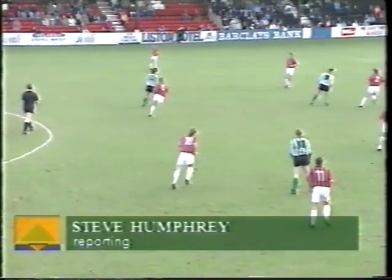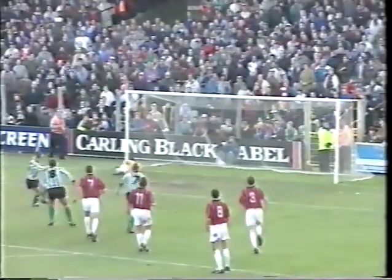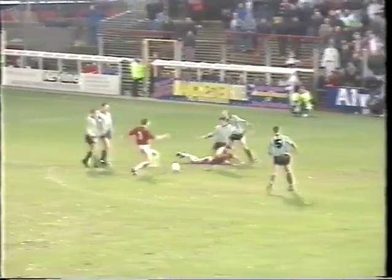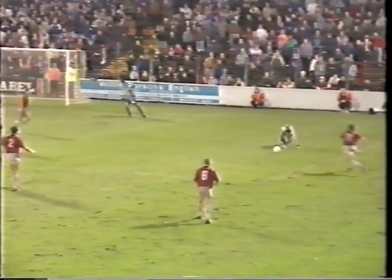Bournemouth's tie with Bromsgrove had giant-killing written on it when Mark Crisp won a penalty for the Midlands side after 16 minutes and Sean O'Meara scored from the spot. Bournemouth didn't equalise until the 62nd minute, when Kevin Vaughan forced the ball home in a scramble. The Cherries were ahead three minutes later, but only after a penalty that seemed generous when Wood was brought down — Denny Mundy made sure it wasn't wasted. Ten minutes from time another penalty for the Cherries, this time Holmes judged to have been fouled. Mundy was again on target and Bournemouth's blushes were spared.